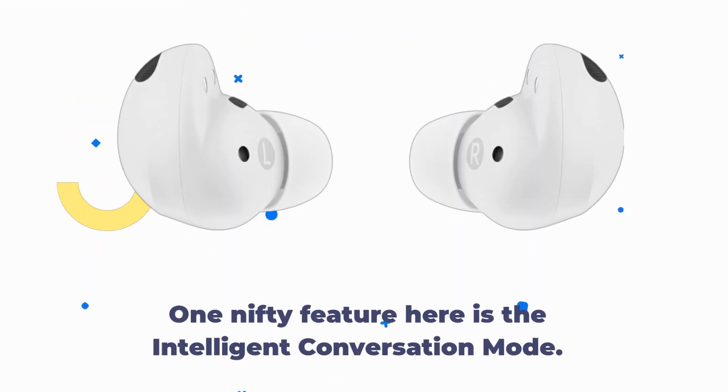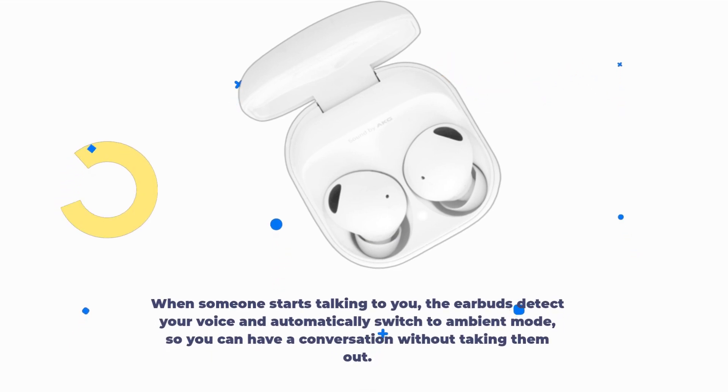One nifty feature here is the intelligent conversation mode. When someone starts talking to you, the earbuds detect your voice and automatically switch to ambient mode, so you can have a conversation without taking them out.